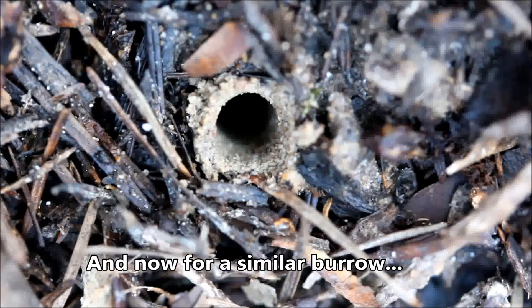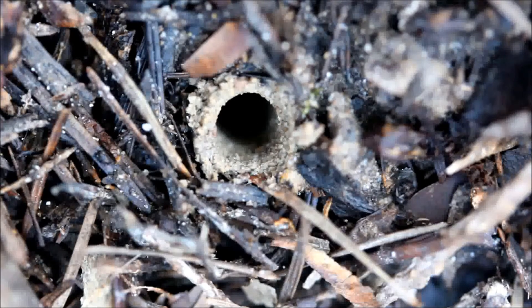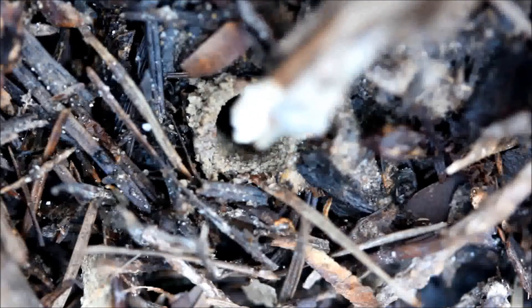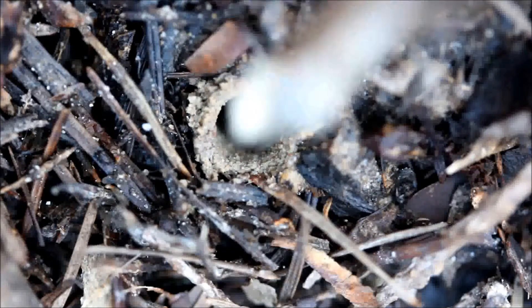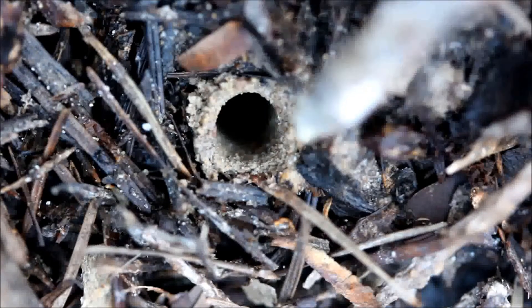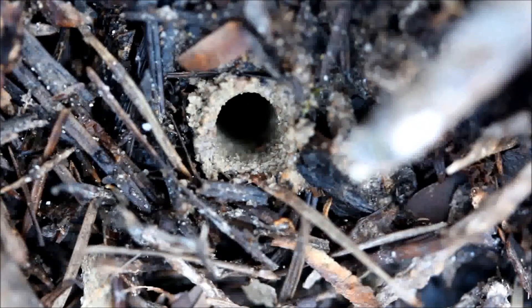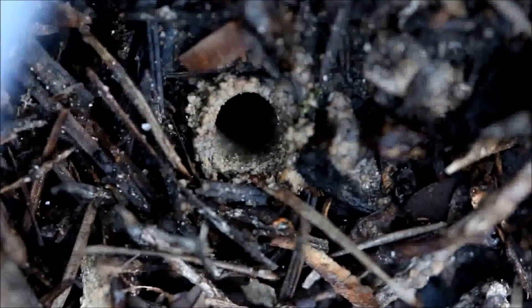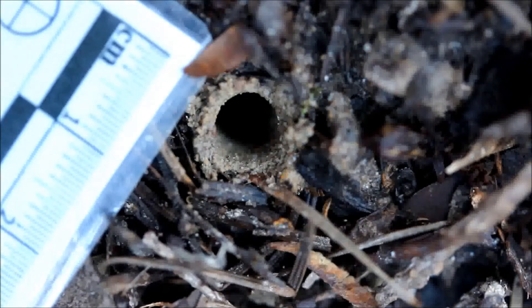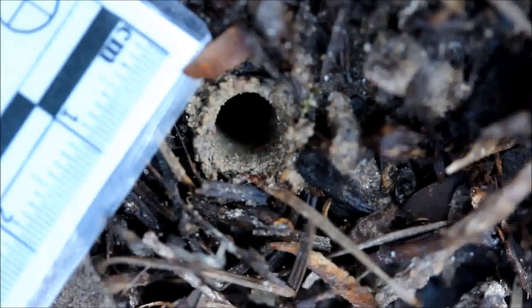Here's a nice example of a tiger beetle larva hole. The larva lives in here and has a rather round-shaped head. It comes up to the top and sits just below the opening, balancing itself in the burrow waiting for prey — an ant or some other small invertebrate — to walk by. Then it pops out, grabs it, and takes it down inside to eat. The size of this burrow is not much over five millimeters in diameter.